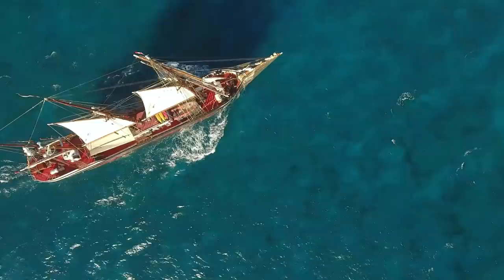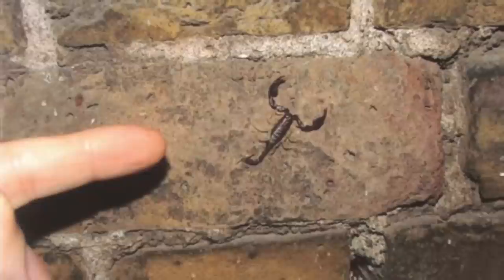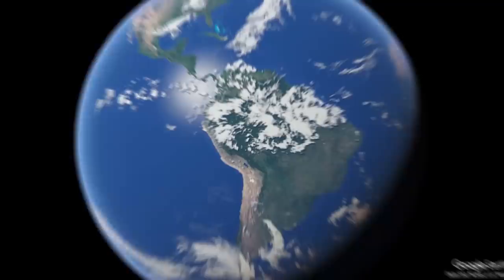Although relatively few people know that this scorpion lives in the UK, they have been here for a shocking amount of time. They are thought to have arrived in the early 19th century through a shipment of Italian masonry. Shockingly, they could deal with the English climate, and today one of their strongholds is Sheerness Dockyard in Kent. They are found along the walls of this dock and have called this area home for decades. Today this is the northernmost population of scorpions outside of the Americas, and one of the most surprising inhabitants of the UK.